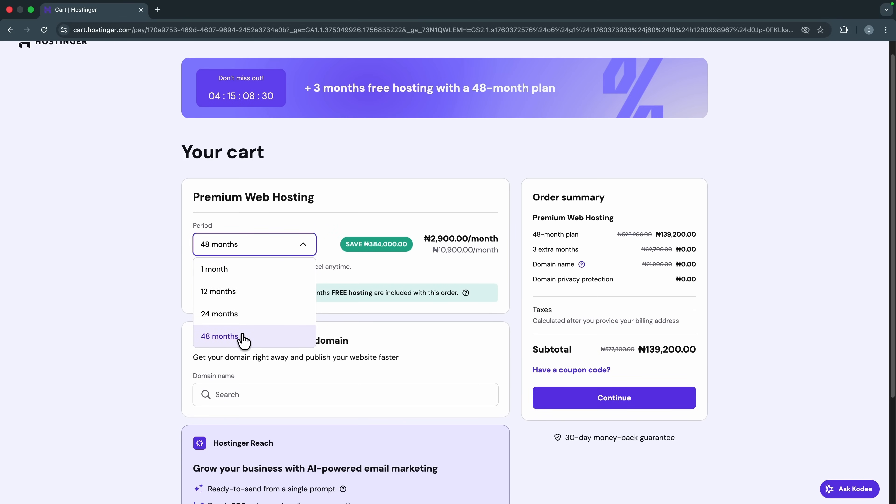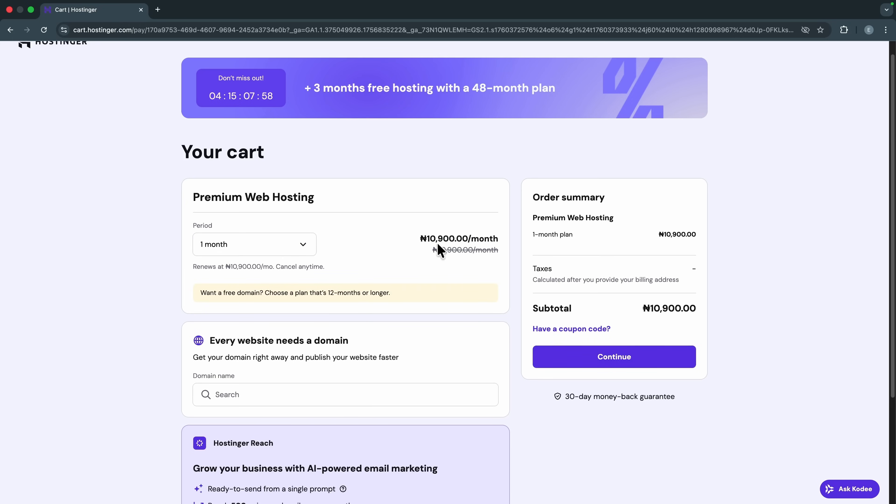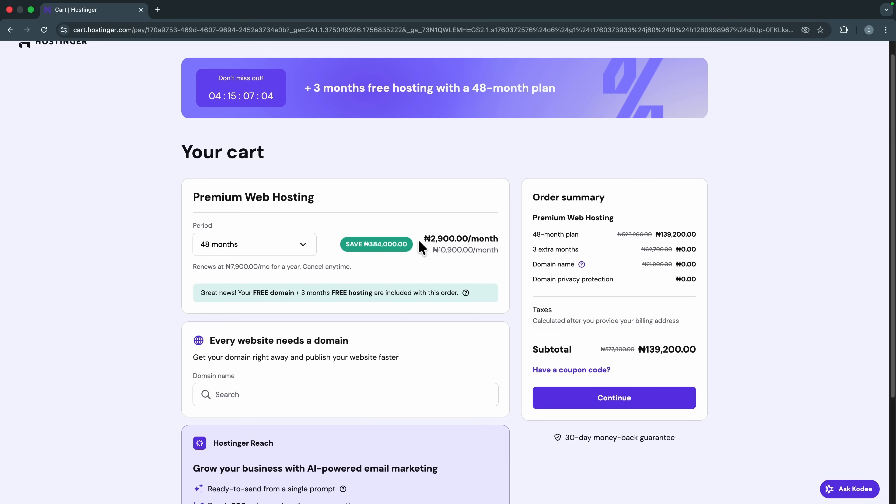Now select your hosting period — you can go from one month up to 48 months. The longer the period, the more discounts and benefits you get. For instance, the one-month period costs 10,900 Naira per month with no free domain, but the 12-month plan is just 3,900 Naira per month and you get a free domain for one year. The 48-month period brings it down to 2,900 Naira per month, a free domain, and three months of hosting for free.